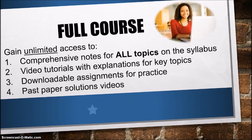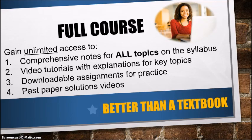The second course is the Full Course, which is suitable for those who need supplemental resources in their study. When you enroll you get unlimited access to: comprehensive notes for all topics on the syllabus, video tutorials with explanations for key topics, downloadable assignments for practice, and you even get access to the past paper solutions videos. I like to think of this course as the better-than-a-textbook option, because it provides the notes plus the videos and the assignments, and unlike a textbook, the study tools are regularly updated with any new relevant information.